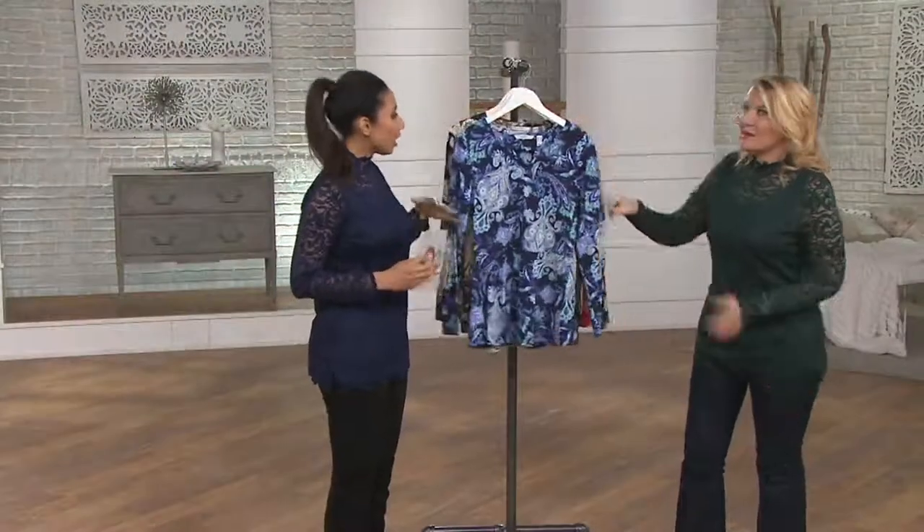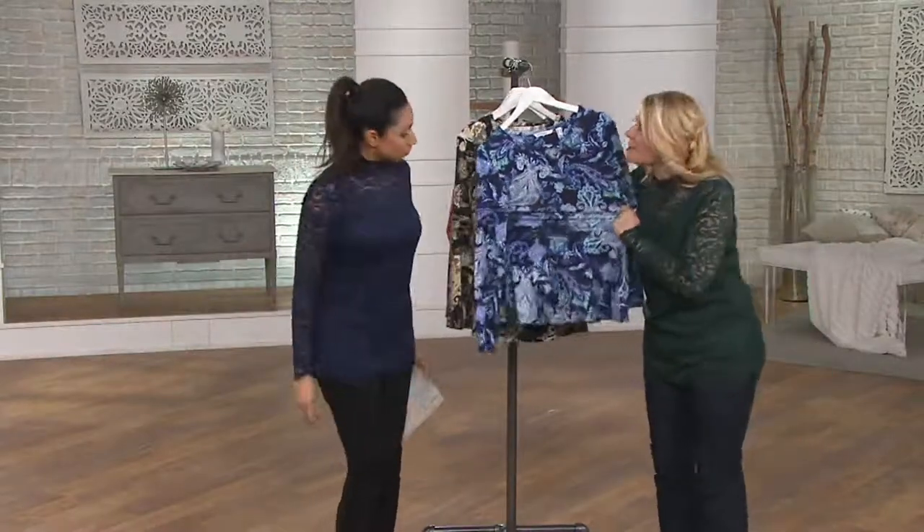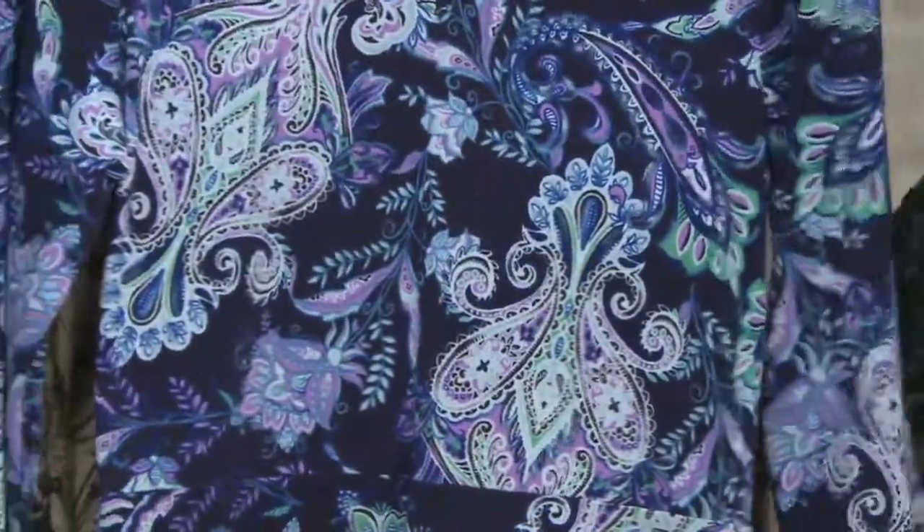So this is cotton modal spandex — that's the fabric. And why that's important to you is all that stretch. So just great comfort. We're calling it a knit, so you've got all that nice stretch and movement.